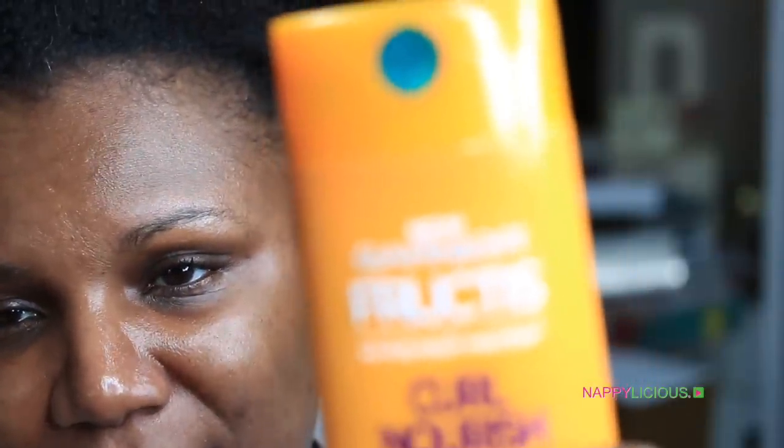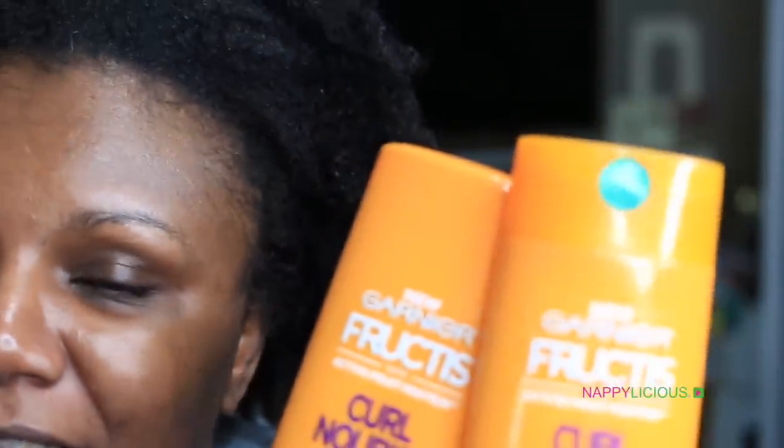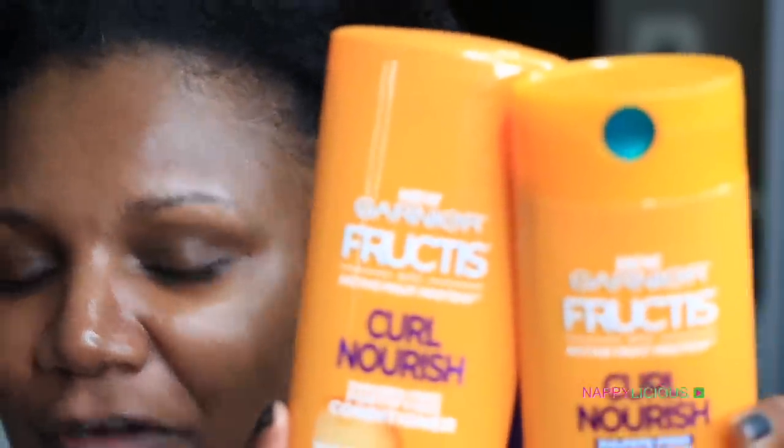I am going to try out a couple of new products tonight — the Garnier Fructis Curl Nourish line, the shampoo and the conditioner. Garnier sent these products to me as a courtesy; I had an issue with a cap on one of the shampoo products and they sent me some products to replace that, so I'm very thankful.